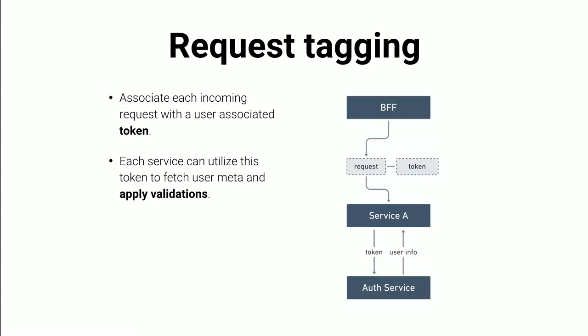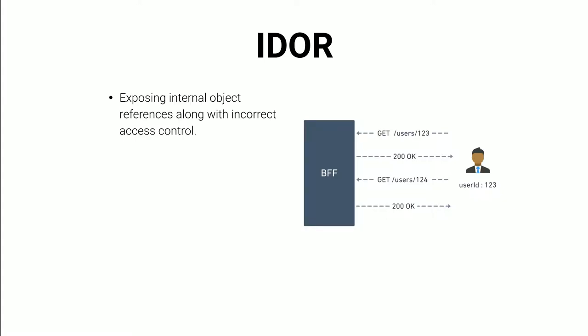This helps prevent a major class of vulnerabilities called IDOR — Insecure Direct Object References. This happens when you expose internal object references like auto-increment IDs along with incorrect access control checks. We saw an example of this: user 4 trying to access user 2's information. If the API does not have valid checks, you can enumerate through all these keys and cause a major breach. Every user action needs to be validated against the token passed — for example, verify the user ID in the query path is exactly the same as what we get from the token, preventing this issue.